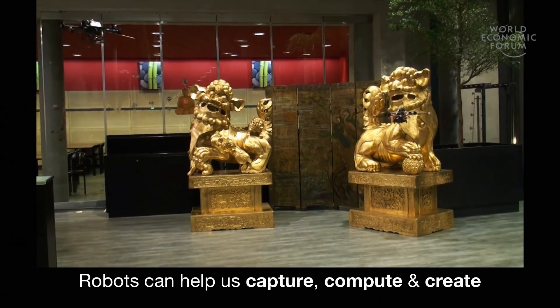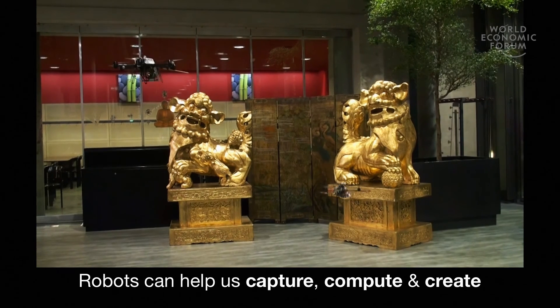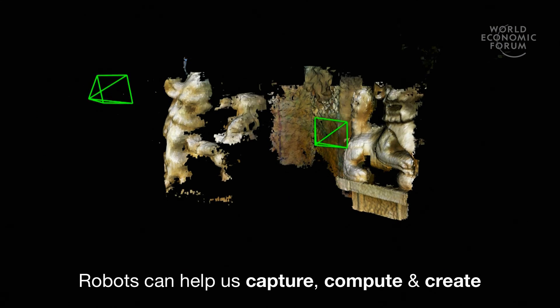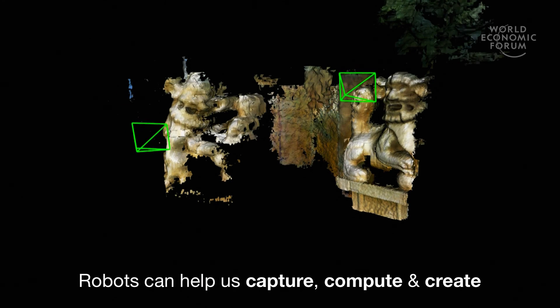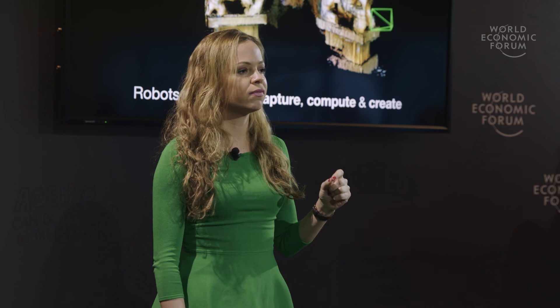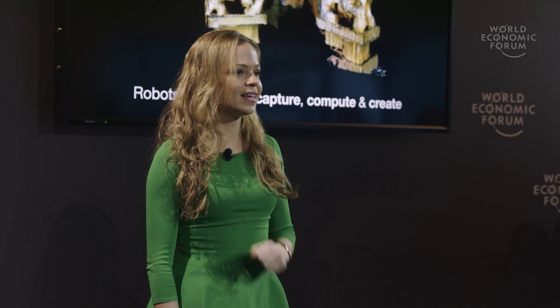As robots become more autonomous and more able to capture and compute the world around us, they can be a wonderful tool for creativity, and they definitely promise to transform our lives. This transformation can be marvelous, but we need to understand and take advantage of it. Thank you.